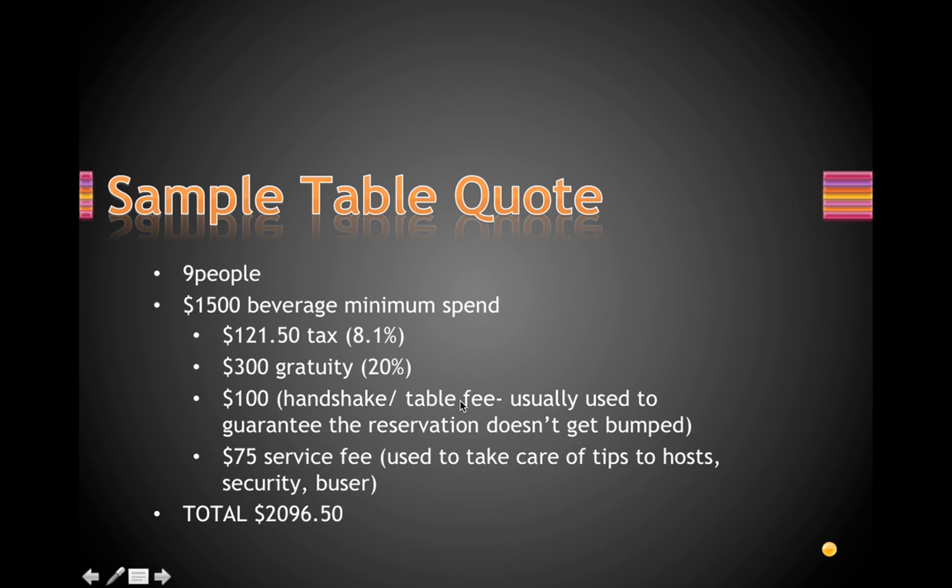If you're working with an independent host who pre-checks in your table and you pay with a credit card, there might be an additional 3% credit card fee. You might be able to work out paying through PayPal, Venmo, or cash to avoid that. For a five thousand dollar table, that 3% would be significant, but it's really convenient to have a host check in your table in case you're running late.